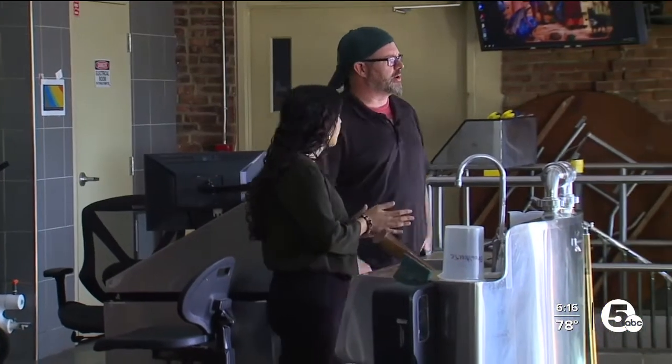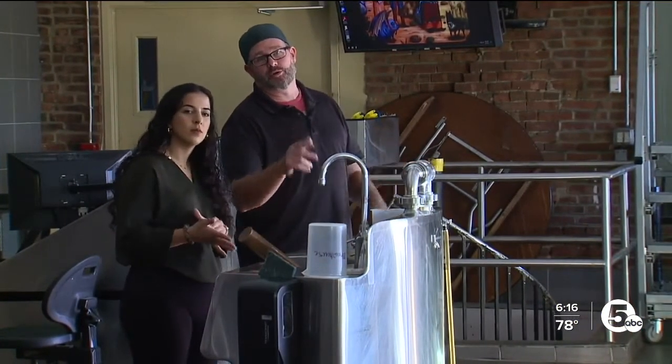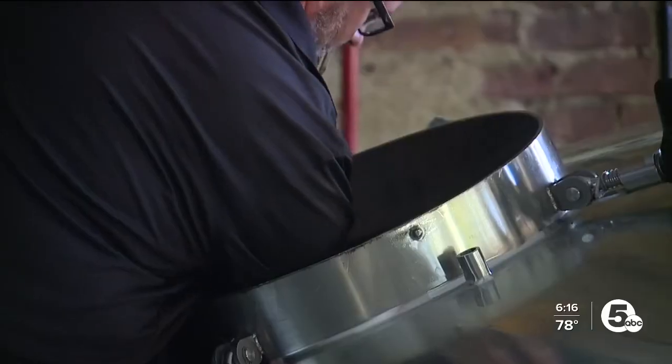"We have two brews going right now — we have an oatmeal stout that is in the kettle and then we're starting a Dortmunder Gold." Frothy goodness. In other words, it's a lot of beer. "Yes, it's a lot of beer."